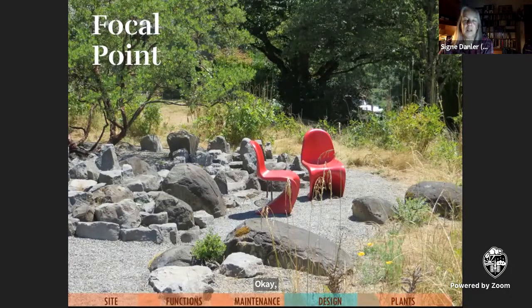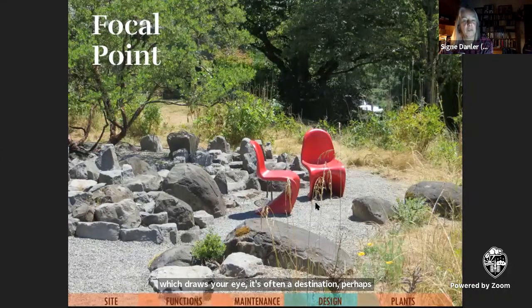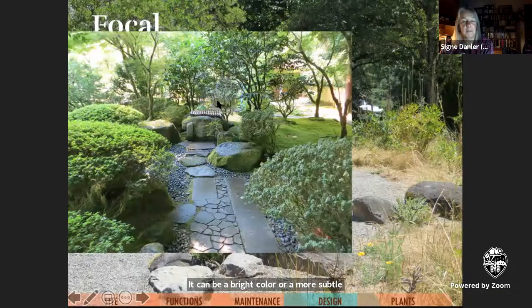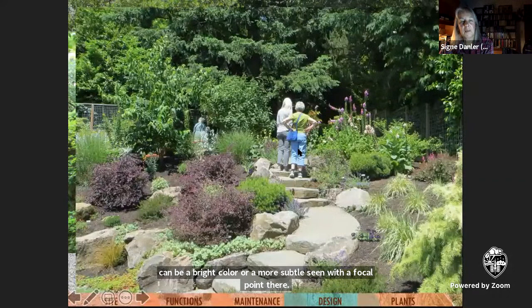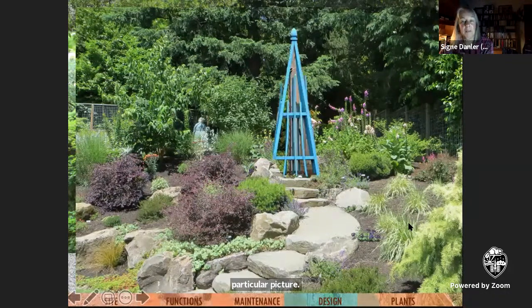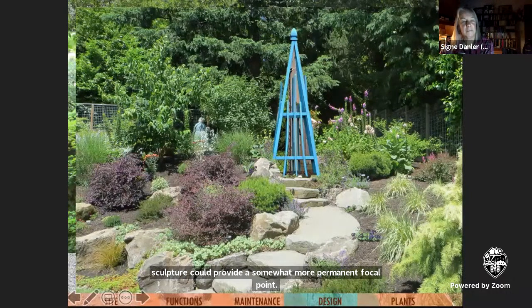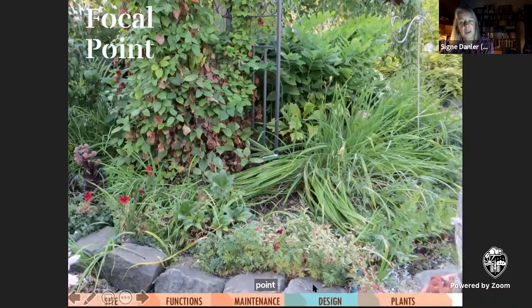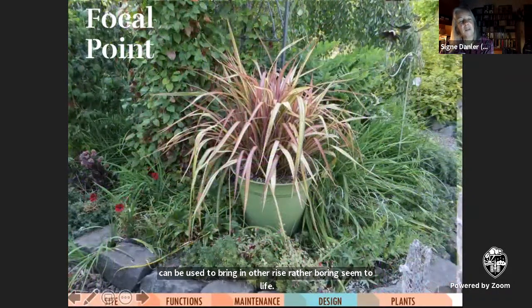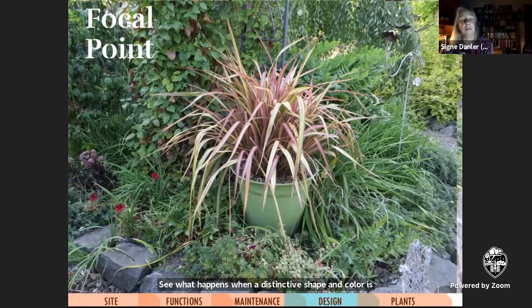A focal point is a single object which draws your eye. It's often a destination — perhaps a place to go sit and enjoy the surroundings, as red chairs might draw you to. It can be a bright color or a more subtle scene. A bright foliage shrub, an obelisk, or an interesting sculpture could provide a somewhat more permanent focal point. In an area without much contrast, such as a spring border that's no longer in bloom, a focal point can be used to bring an otherwise rather boring scene to life. Containers are really good for just popping in to brighten up a section.